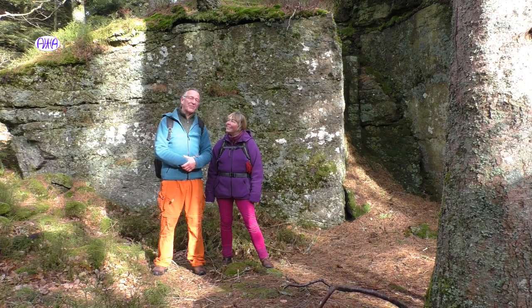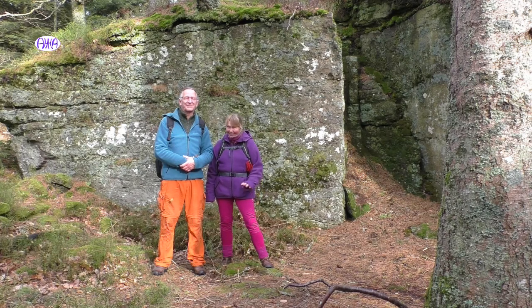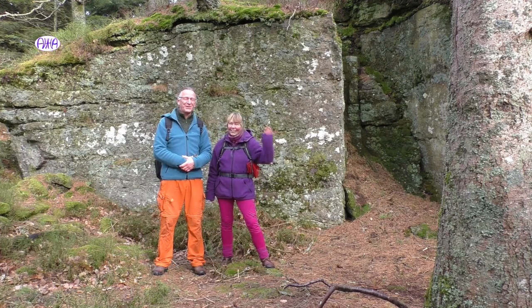Und falls ihr den Odilienberg schon kennt und ihr wundert euch, warum wir hier stehen: Das hier ist eines der magischen Tore in den Odilienberg, nicht das Gewohnte. Lasst euch überraschen. Viel Spaß.